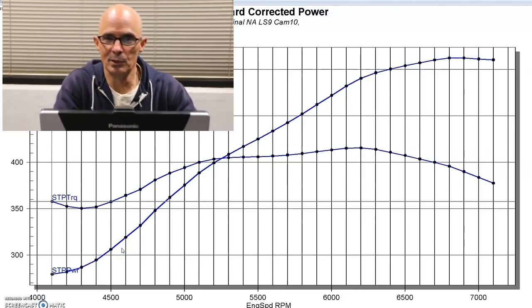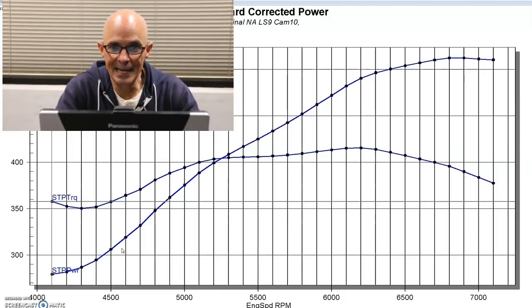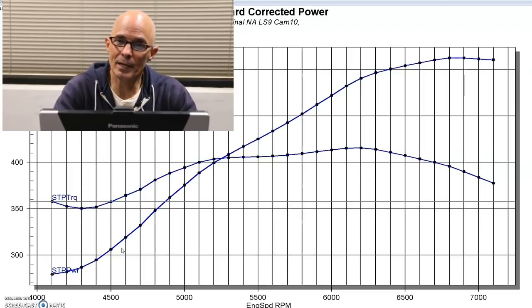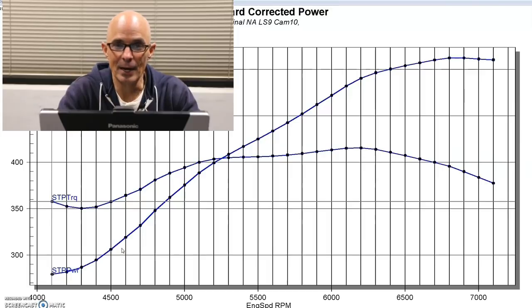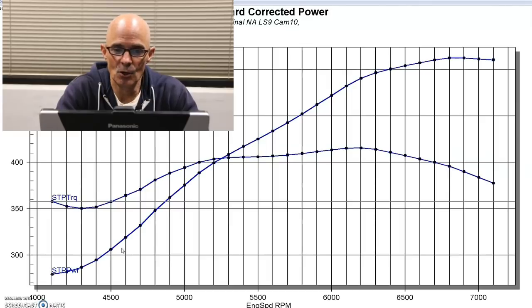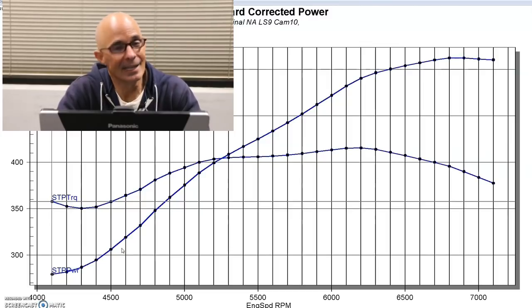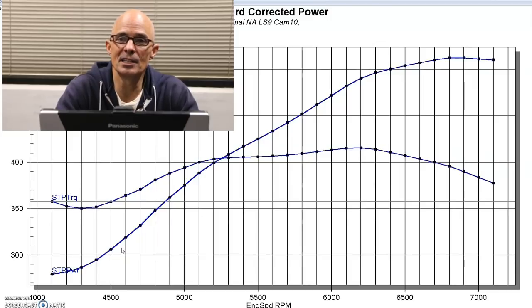Here is a completely weird combination, but it just goes to show that anything you add boost to is going to respond this way. We have an LS3 block with a 4.8 crank — the de-stroked one that everyone loves — with ported rect port heads from Trick Flow, and we ran it with an LS9 cam. An LS9 cam is not a turbo cam — it's a positive displacement blower cam, and it's factory mild. It's on a bigger displacement application, so it has everything wrong going against it as a turbo cam.